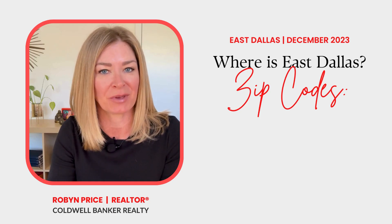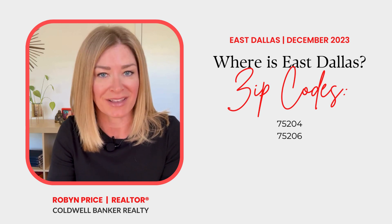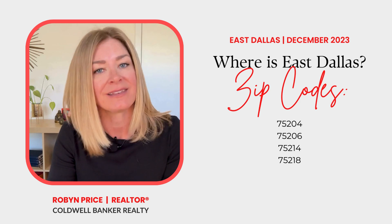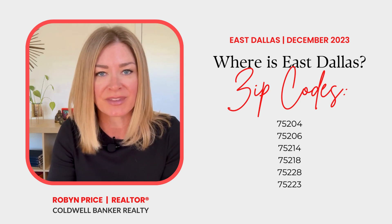Here's how it breaks down by zip code. East Dallas includes 75204, 75206, 75214, 75218, 75228, and a teeny tiny portion of 75223.